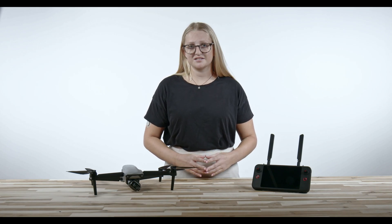Hey everyone, it's Erin from Florida Drone Supply, and today we are going over how the Autel 640T can be used for agriculture monitoring.